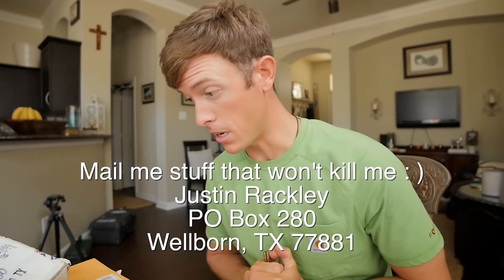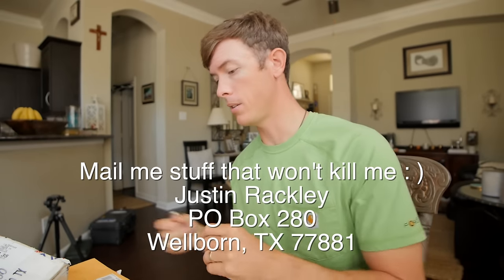This is the mail that you guys sent in. If you want to send stuff in — whether it be letters, lures, anything you want — you can send it to the address on the screen right now. So let's get into this.